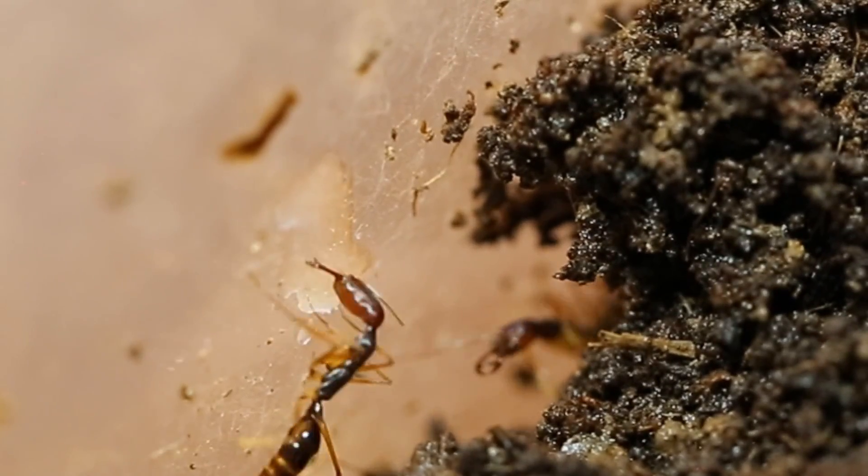Hold your breath, AC Family, as our trapjaw ant colony's royal queen gives us her blessing to watch her giving birth to an ant egg, on this episode of the Ants Canada Ant Channel.